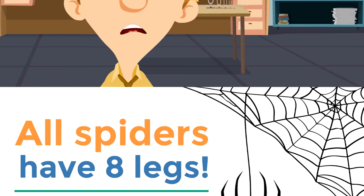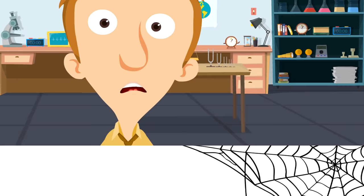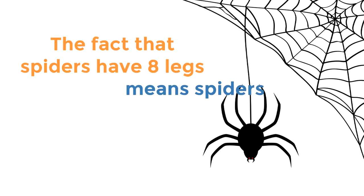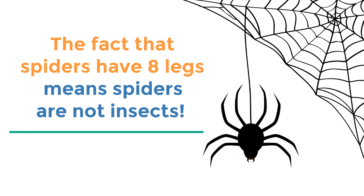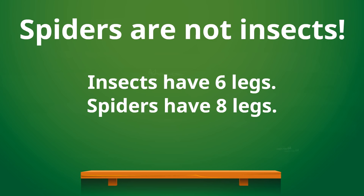Prepare to be shocked and amazed: the fact that spiders have eight legs means spiders are not insects. It's true — spiders are not insects. You see, insects have six legs, but spiders have eight legs. There are other differences too, but that's probably the easiest difference to spot — the number of legs.